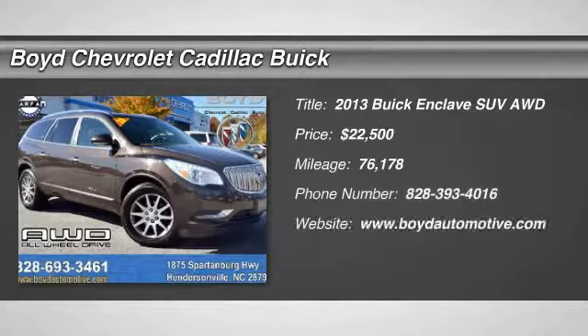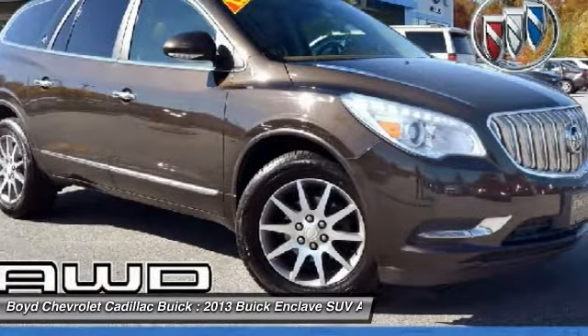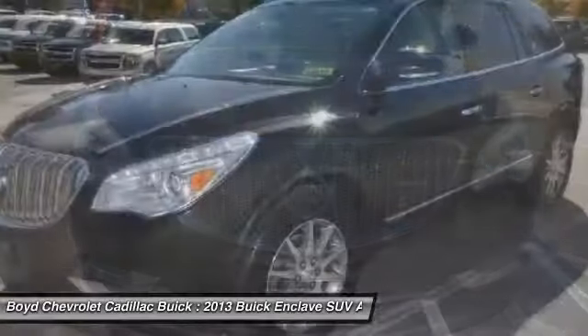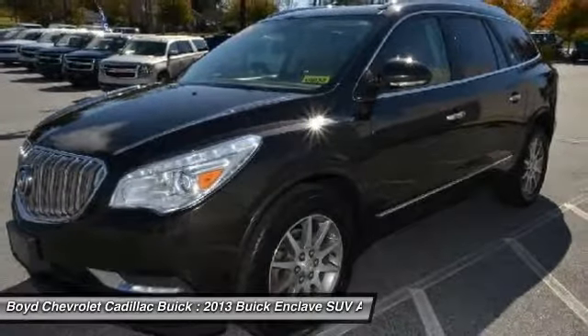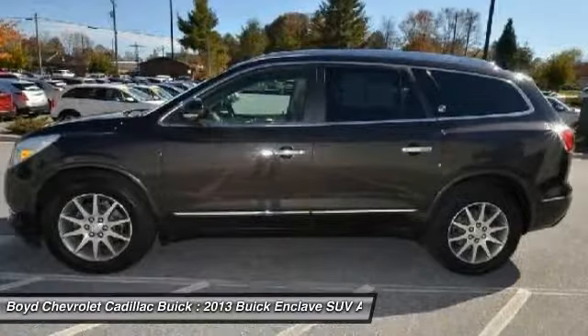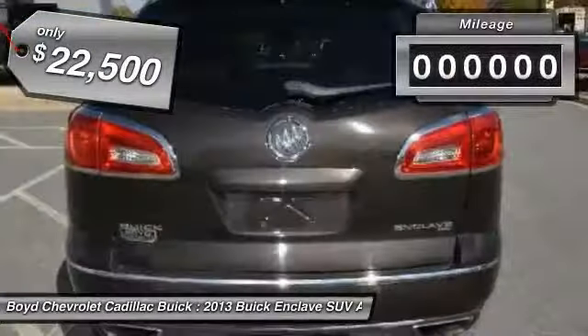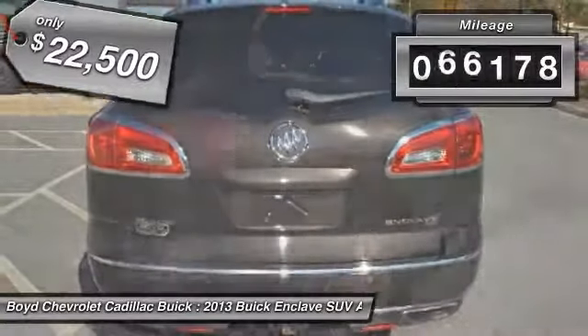Make a great choice today with the 2013 Buick Enclave. The Enclave offers three rows of seats standard with seating for up to eight passengers. Not only is it roomy and stylish, but Buick really did its homework on this vehicle. They did not cut any corners, and it is priced below $25,000. This vehicle has less than 80,000 miles.